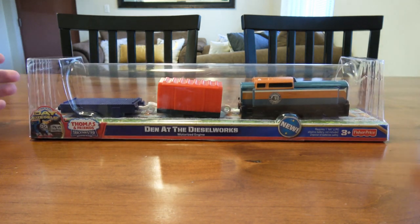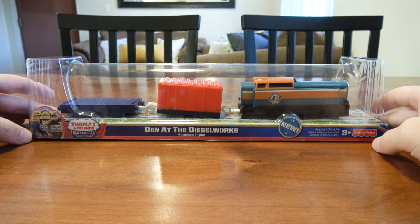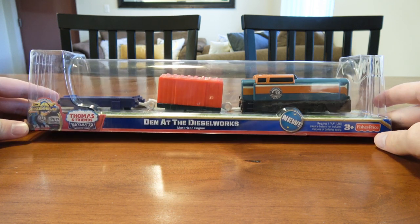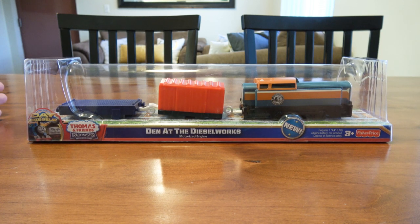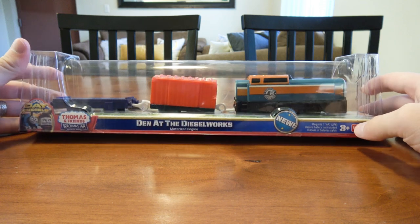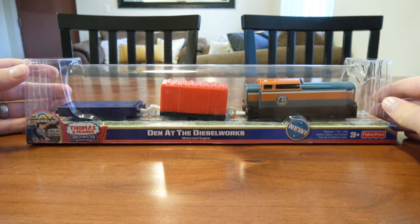Hello everyone, this is Sidekick Jason doing another unboxing video today. I was not planning on doing this unboxing video at all, so in my last unboxing video I said that was all the PlayRail engines I had on hand and I wasn't planning on reviewing any others, but crazy story.